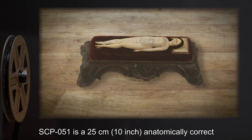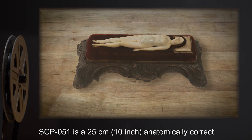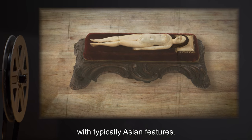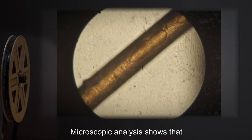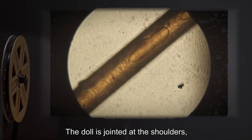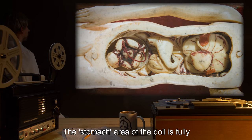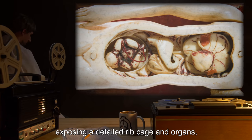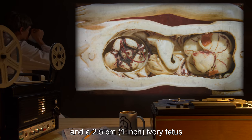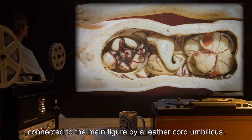SCP-051 is a 25-centimeter or 10-inch anatomically correct model of a human female carved out of ivory with typically Asian features. Microscopic analysis shows that the head hair is human hair. The doll is jointed at the shoulders, hips, and knees. The stomach area of the doll is fully removable as a cap of ivory, exposing a detailed ribcage and organs, and a 2.5-centimeter or 1-inch ivory fetus connected to the main figure by a leather cord umbilicus.